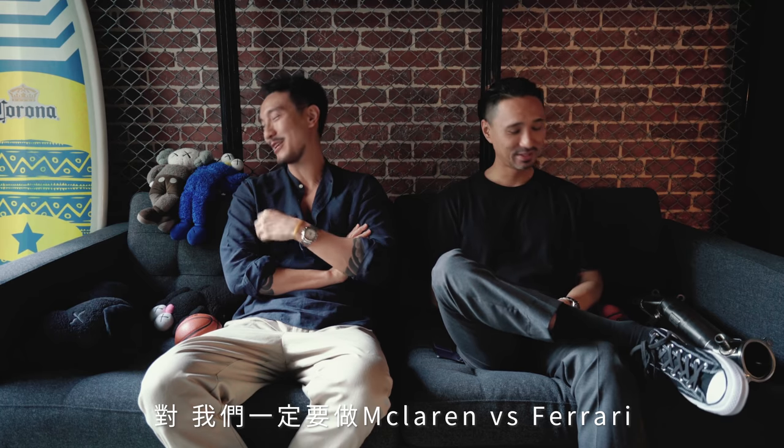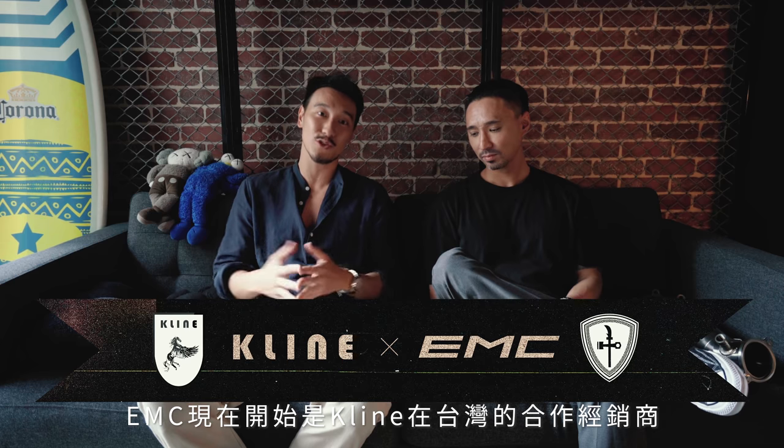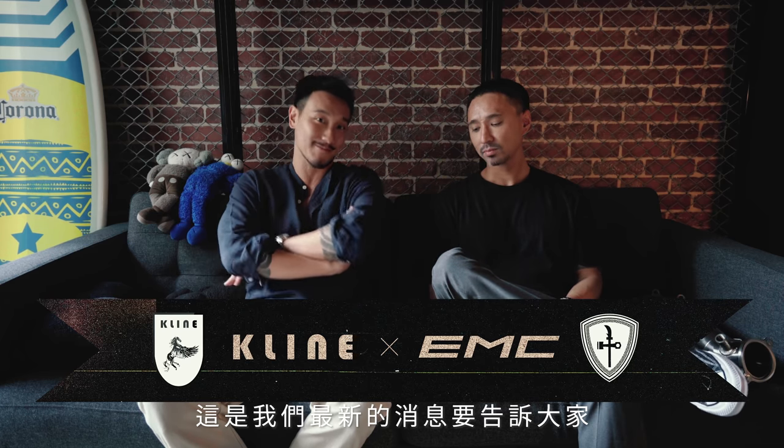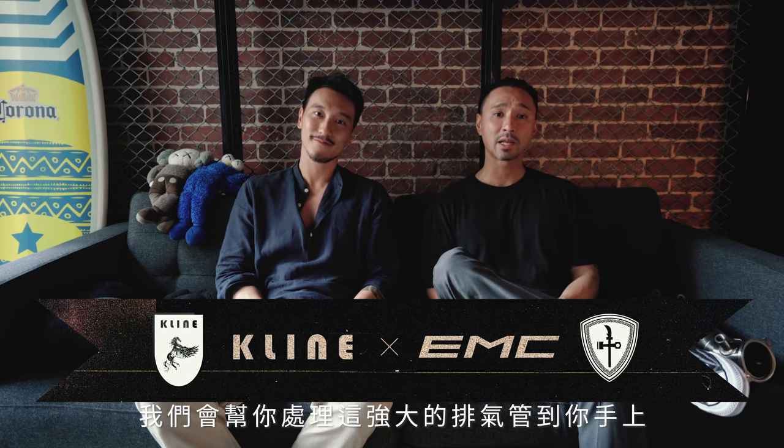I was behind you the other day — that sounded really good. So we're going to do a McLaren versus Ferrari soon. We got to do a McLaren versus Ferrari. I'm just super stoked to be bringing you guys what we love. If you guys out there are interested in Kline, EMC is the exclusive distributor for Kline right now in Taiwan. Leave a message in the comments, hit us a DM, or just write to us, and we'll try to point you in the right direction and get these great exhaust systems into your hands.